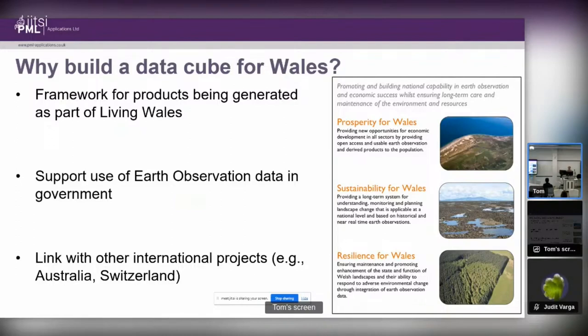There's also an international link. As part of the research we're doing, we're working with other projects in Australia and Switzerland that are also using Data Cubes. There's real benefit to collaborating with these organisations because it means we can reuse some of their algorithms, learn from their shared experiences, and we're not having to build everything up from scratch.